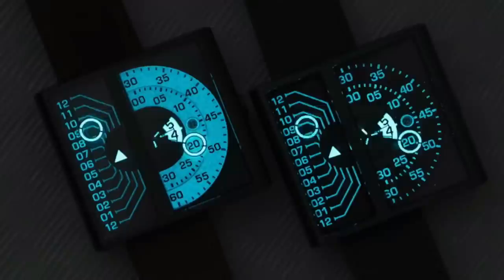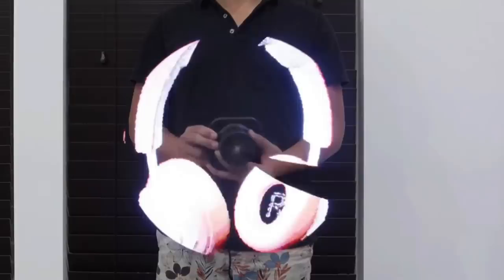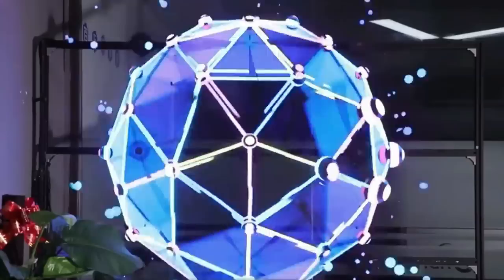A projector that creates 3D holographic images for presentations or entertainment. With 800 x 480p resolution and 224 HD LED beads, it projects captivating visuals that appear to float in the air. Easy software customization and wide compatibility enhance its appeal for showcasing products and events. Future of tech indeed!